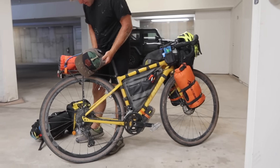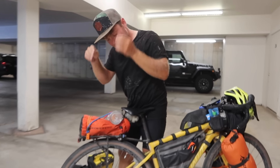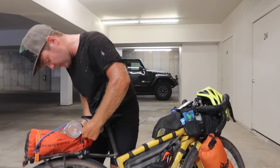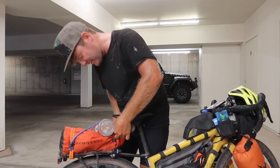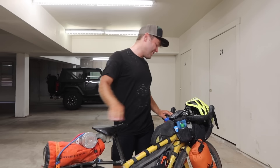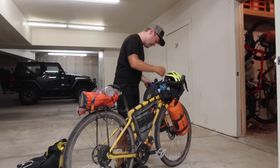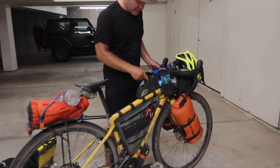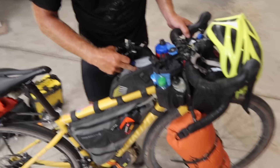His bike is a Specialized Diverge — a gravel bike. It's the bike he had when he decided to go do this trip, not the bike he would have chosen on its own, but it works. He mentions he sold his other bike because he needed space in his apartment during the pandemic.